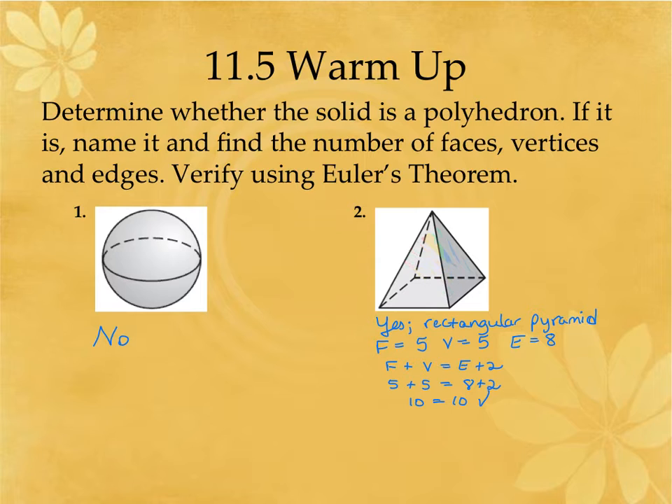The vertices are here: one, two, three, four, five. And then your edges — there are eight of them. Euler's formula is faces plus vertices equals edges plus two. So five plus five is ten, and eight plus two is ten. This is just a way to confirm that the numbers you got make sense.